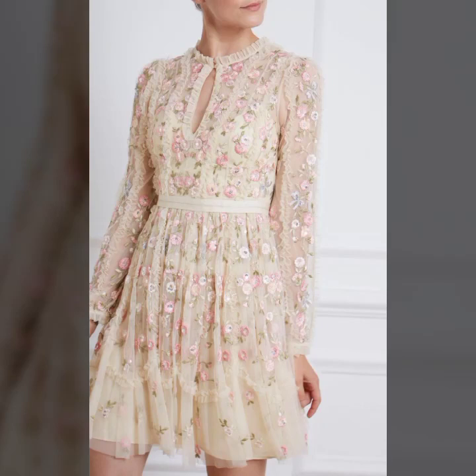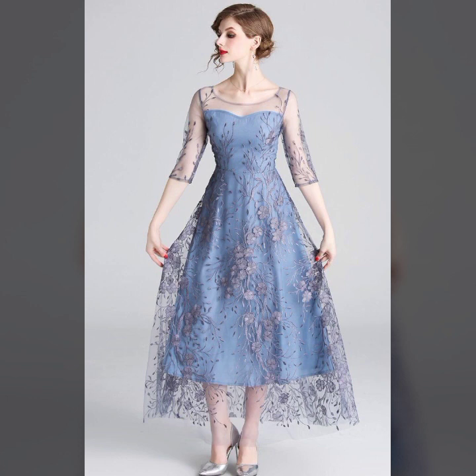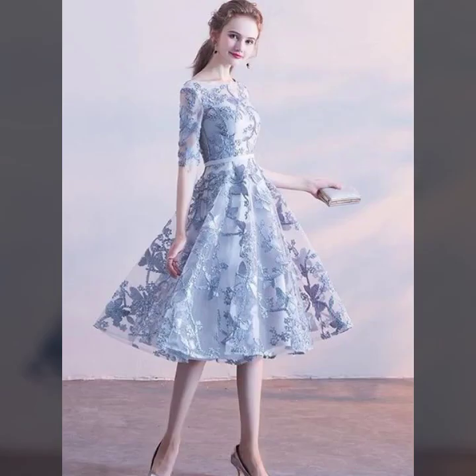Hello friends, welcome back to my YouTube channel. So how are you all friends? I hope you all are fine and good. So friends, today I am back with a very beautiful and useful collection of floral maxis and fancy frocks. These are basically casual and party wear, wedding wear dresses. In this video you will see the most classy designs and solid colors of scattered dresses, and I hope that you are gonna love this collection.